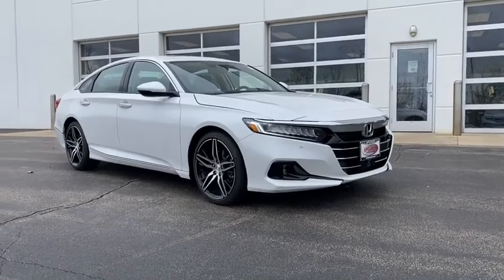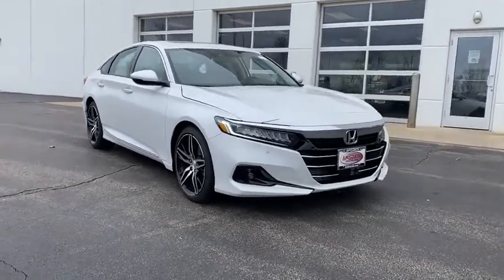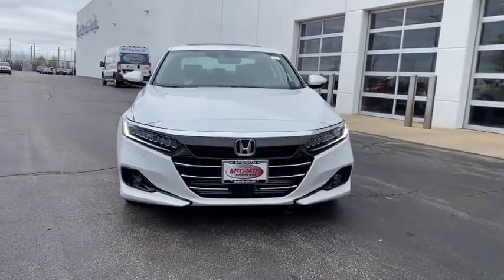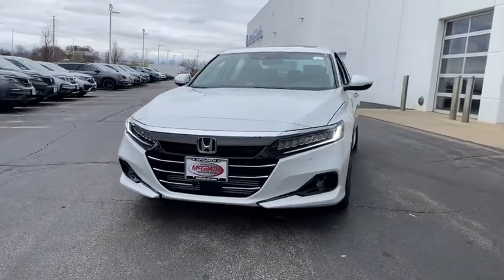You are going to love the 2021 Honda Accord. Ingeniously simple, yet overflowing with luxury and technological creativity. All that and more in the Accord.